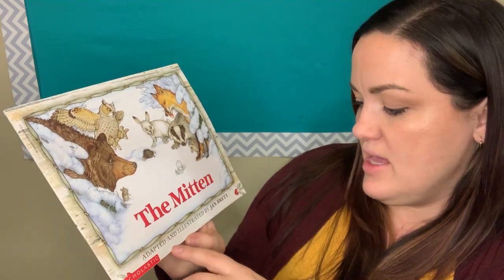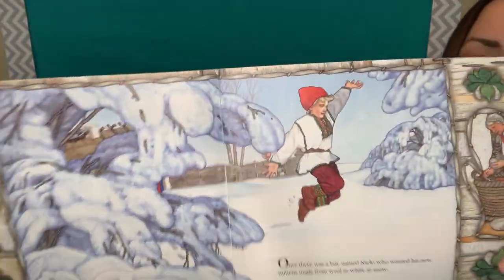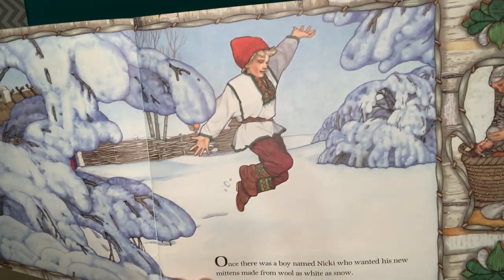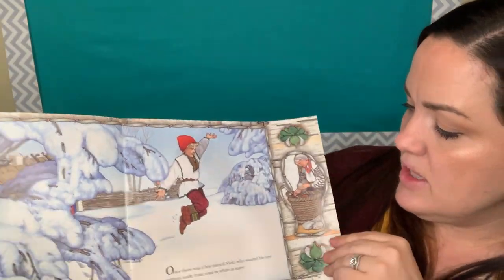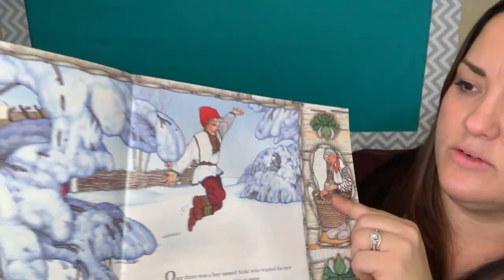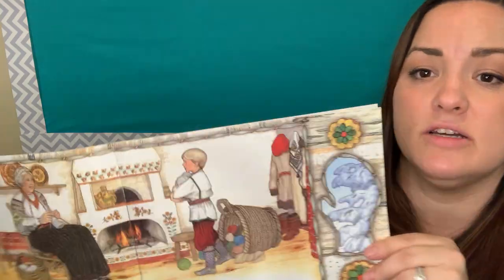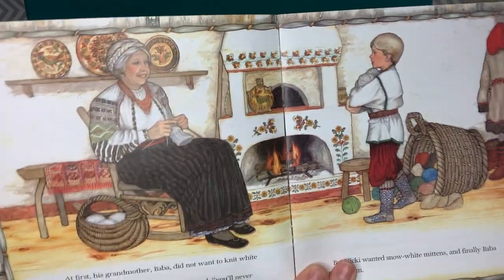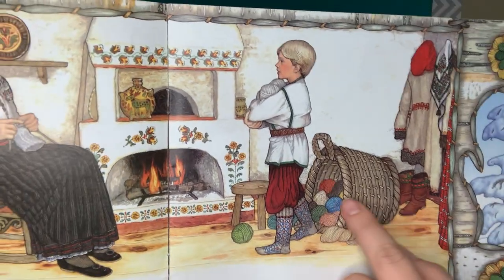The author of this book is Jan Brett. She adapted it and illustrated it, as it says. Our first picture — there's lots to take in because there's so much on each page. It looks like our main character is this guy right here, jumping in the snow, and there are some characters off to the side too. There's an old lady over here, and she's over on this side too. I see her right here — she looks like she's knitting something — and then there's a little boy standing next to a basket with lots of yarn.